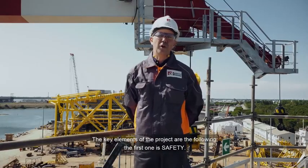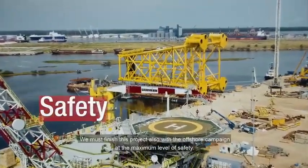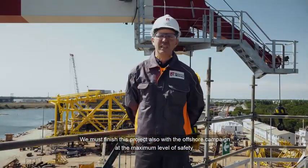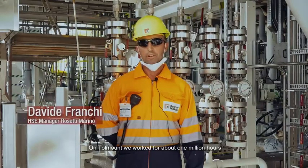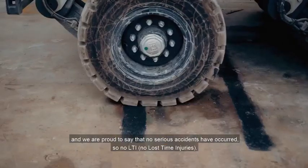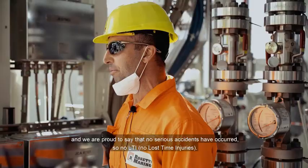The key elements of this project are the following. The first one is safety. We as managers have been very close to our team — we must finish this project also with our short campaign at the maximum level of safety. Premier Oil and Rosetti Marino share the safety vision of no unavoidable accidents in the yard. In Tollmount we worked about 1 million hours, and we are proud to say that no serious accident has occurred — no LTI, no lost time injuries.